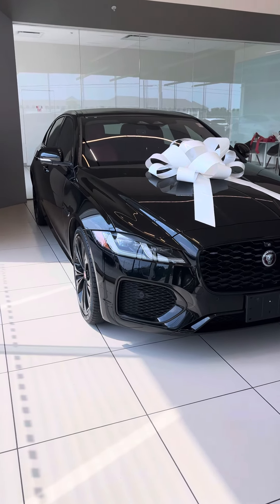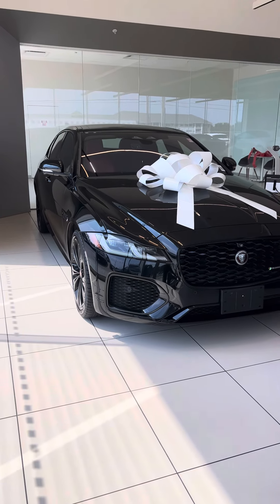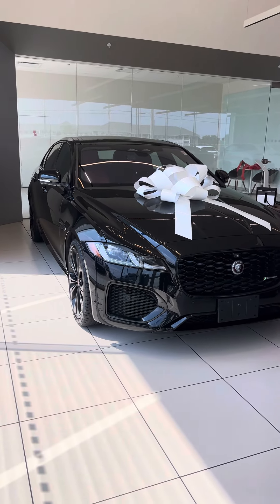Hi, good morning, Lynn. This is Louis here from Jaguar Land Rover South Shore. I'm going to do the walk-around video for you on the available 2021 Jaguar XF you're currently inquired on.